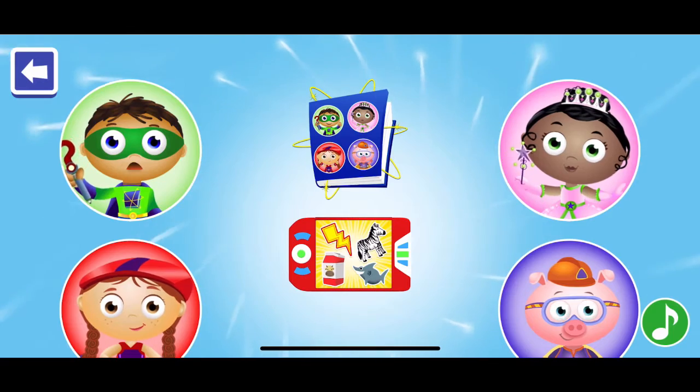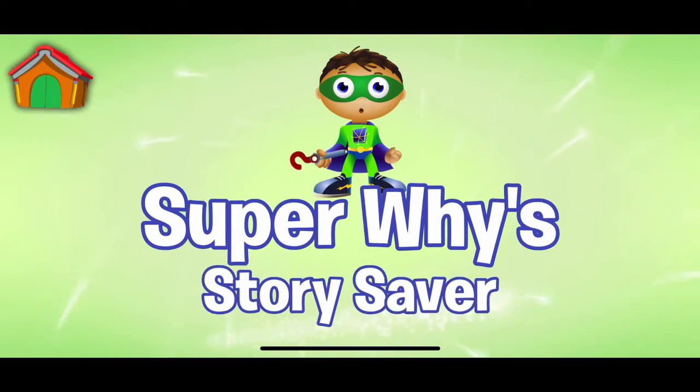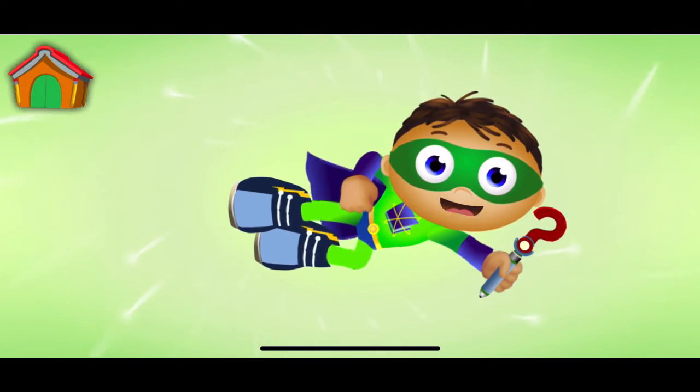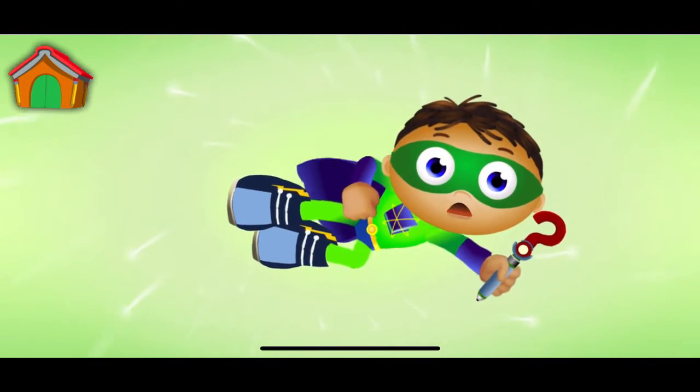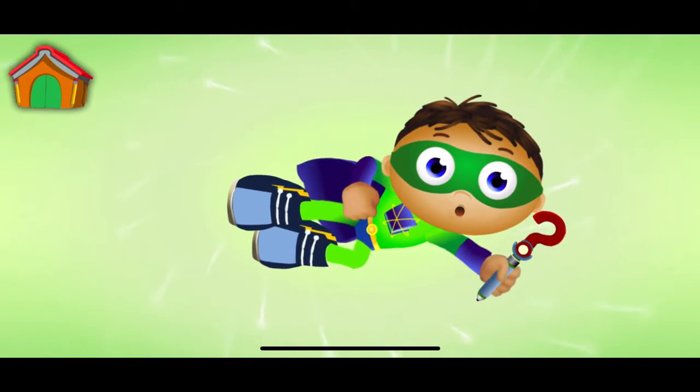Hi, Super U. Press on a Super Reader to play a game or Super Wise Story Saver. Super U, I need your help. We need to finish each story sentence to save the day. Super Y, to the rescue!